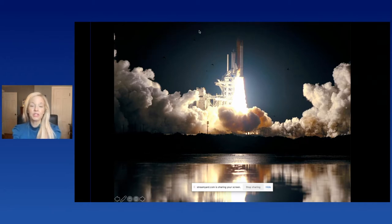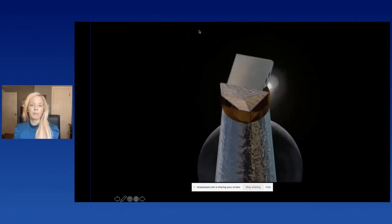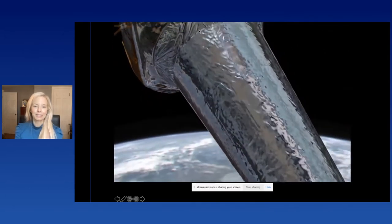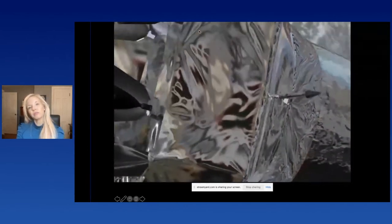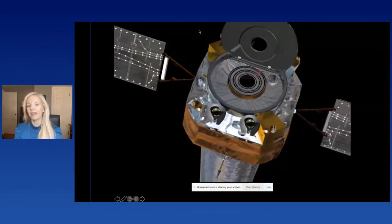Chandra is a sister telescope to the Hubble Space Telescope. It was launched back in 1999 on the Space Shuttle Columbia — actually the largest and most massive payload ever launched on the shuttle. Chandra studies X-rays and has to operate above our atmosphere, because one of our atmosphere's superpowers is to protect us from things like X-rays. It goes about a third of the way to the moon to get a clear, uninterrupted view of the high energy universe.